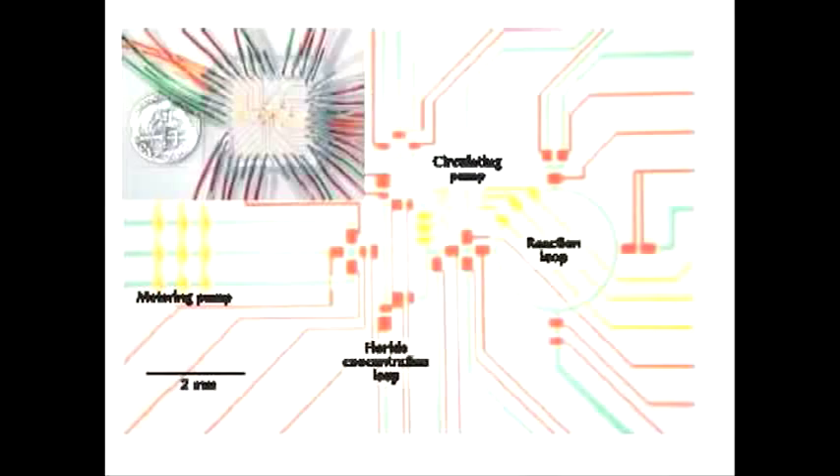This is a top view of something — you see there's a dime and there's the size of the object. These are all little channels filled with dye, and that's going to be used to make a chip, a little fluidic chip, in which the fluid running around in the channels is not electrons as in a microelectronic device, but is used to make a fluorine-18 radioactively labeled compound.